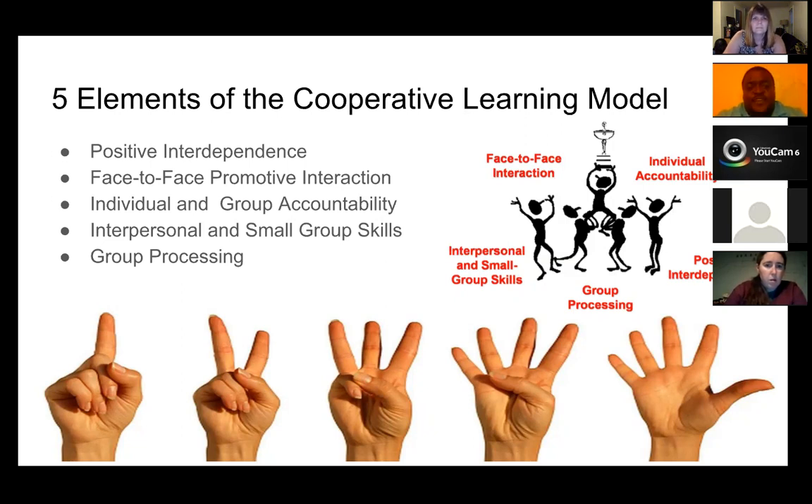It gives face-to-face interaction. A lot of times the old school way was students sitting there facing the board, listening to the teacher, with no interaction between each other. Cooperative learning gives students a chance to talk, share ideas, gather thoughts, and see things through multiple different lenses. It has both individual and group accountability — each student knows these are my goals as well as the goals of the group. It gives interpersonal and small group skills as well as group processing goals, which goes back to reflection.